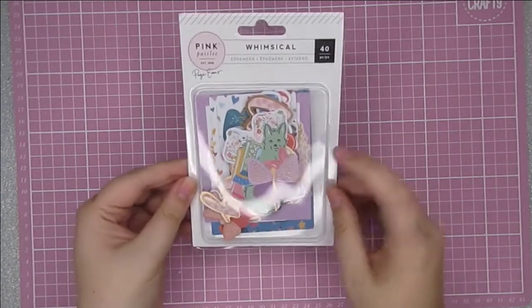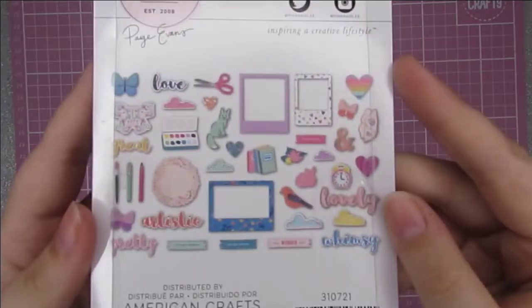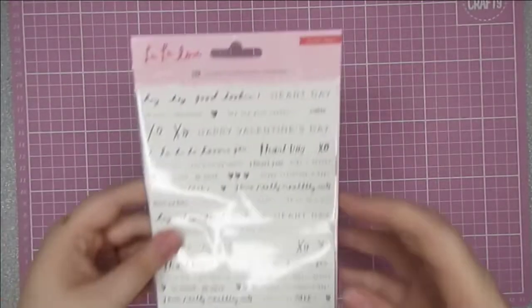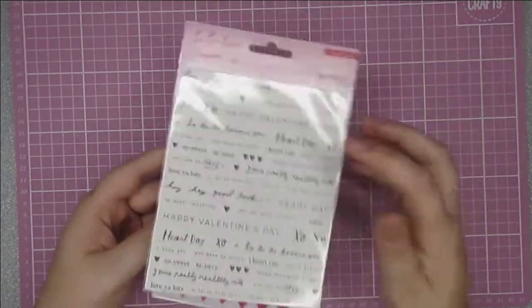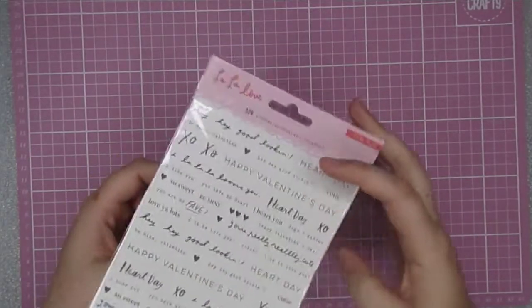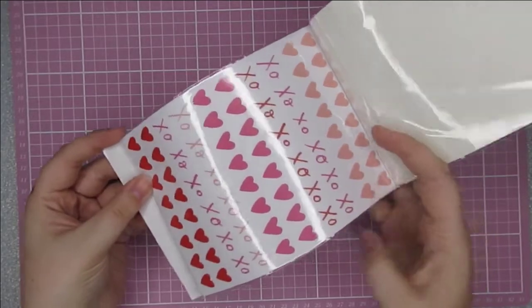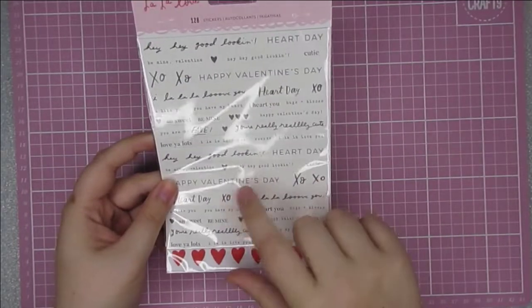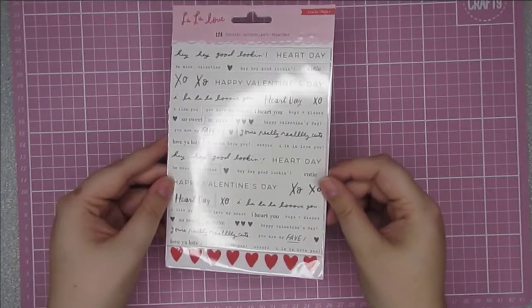I'm pretty sure there were quite a few of these pieces left in the sale, so if you want to head over and grab them, I'm sure you'll get some great finds. Also I found the Whimsical ephemera, which is just gorgeous. I picked up another set of the La La Love word sticker set — there are word stickers on here and then you've got the hearts and the XOXO. I loved these for Valentine's Day, especially the words, so I grabbed another one to use for next year.